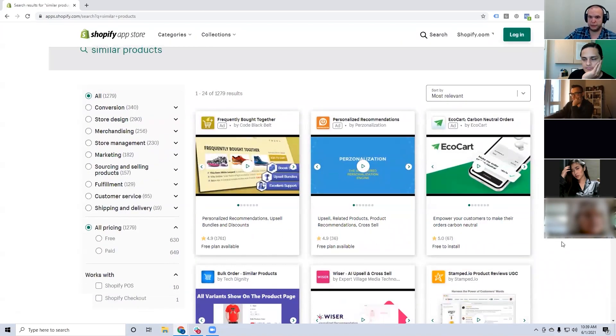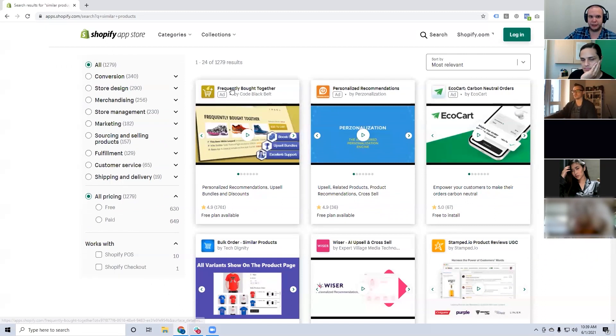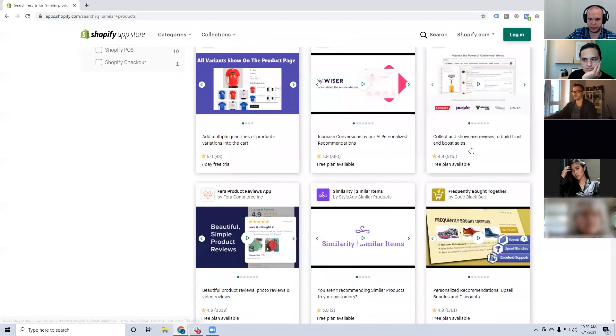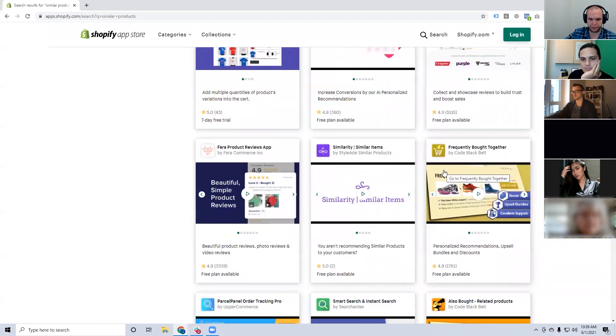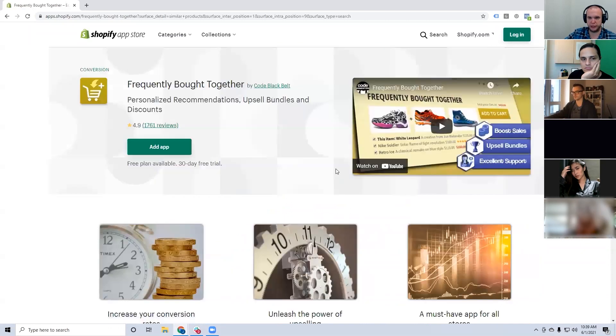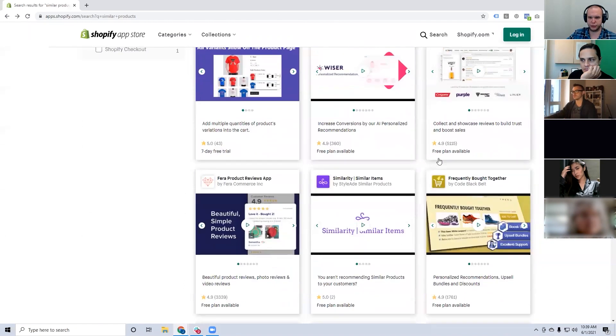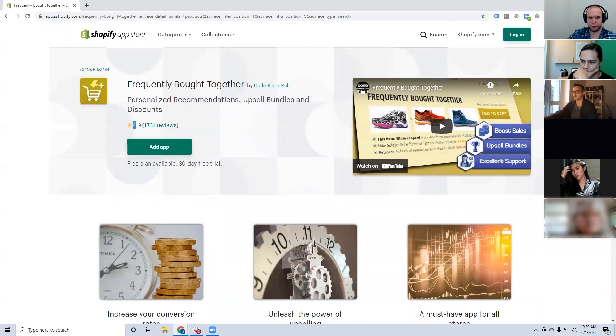The app that stuck out was 'Frequently Bought Together' — it had 4.9 stars and 1,761 reviews. This one has taken a client from 220% return on ad spend to 400% return on ad spend. It's a free plan available and then about $20–$40 per month after the 30-day trial.